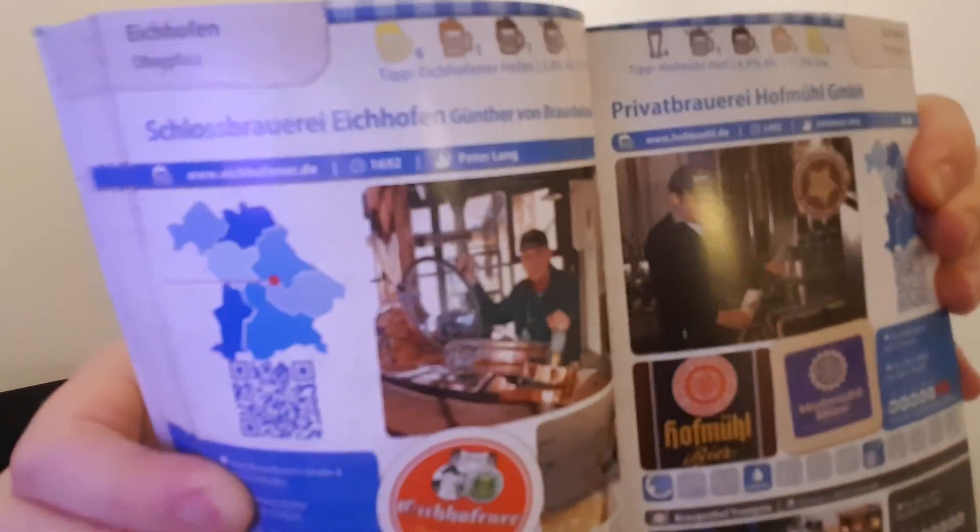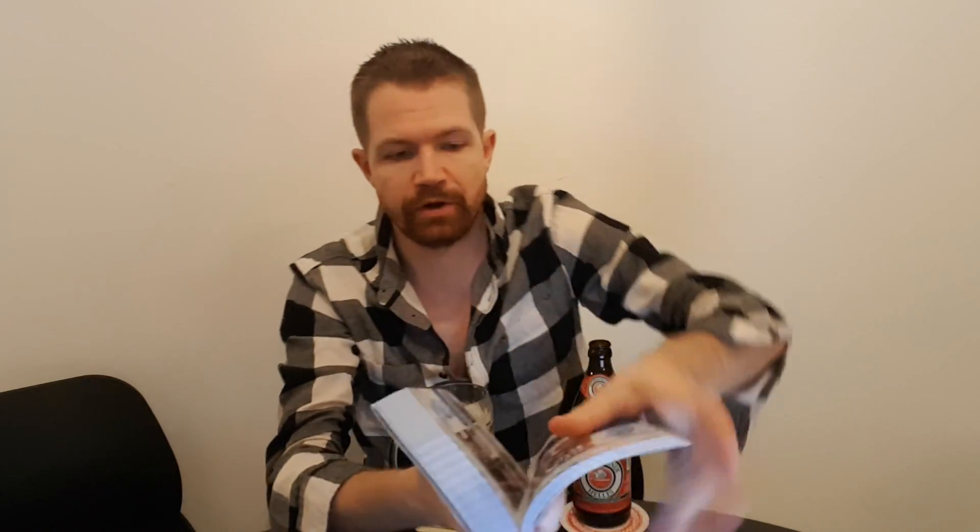Also, some history about this brewery from this book — Schlossbrauerei Eichhofen. Here is where it is located in Bavaria. The information is a recommendation: Eichhofener Helles, 5.0% ABV, Eichhofen, Oberpfalz, Schlossbrauerei Eichhofen, established 1692, located at Rosenbuschstraße 8 in Eichhofen — Brauerei Gasthof Eichhofen. That's information from that book about this brewery, which sounds really interesting. I think that's it for now regarding Schlossbrauerei Eichhofen. I hope you liked my review and see you again in the next Bavaria Beer Review.